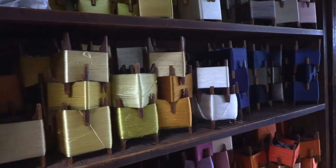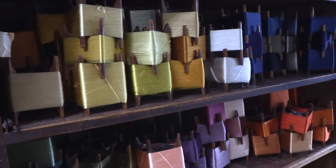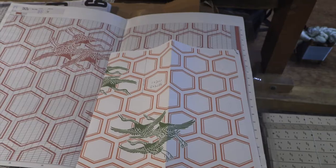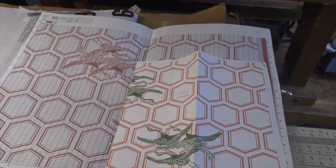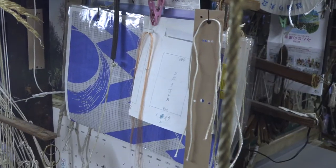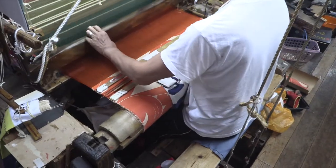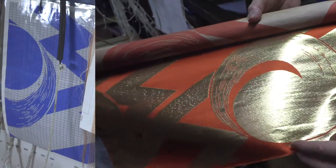Synthetic dyes produce a very uniform color, but as some connoisseurs like to point out, the color is too perfect — too flat and even. After dyeing, a draft sketch is done and then transferred onto graph paper, where each square represents a certain number of warp and weft threads. The sketch indicates, warp by warp, the pattern to be woven for one pattern block.